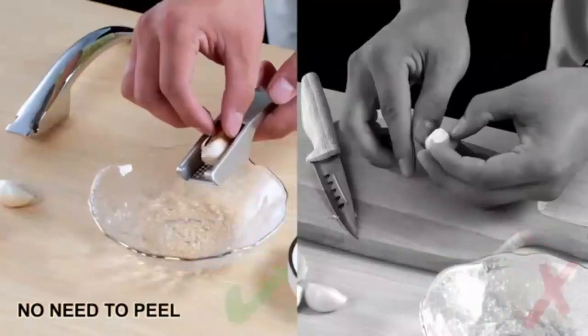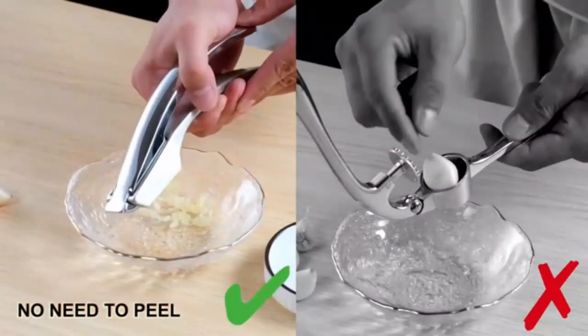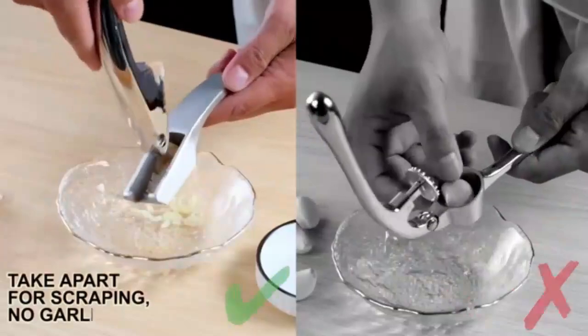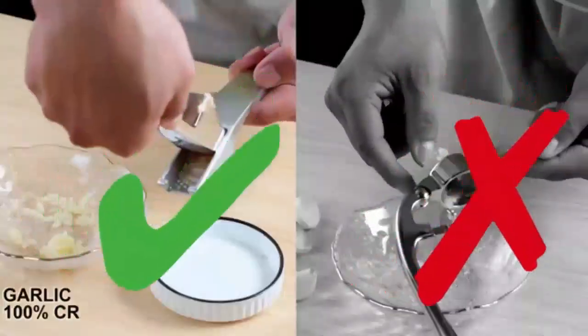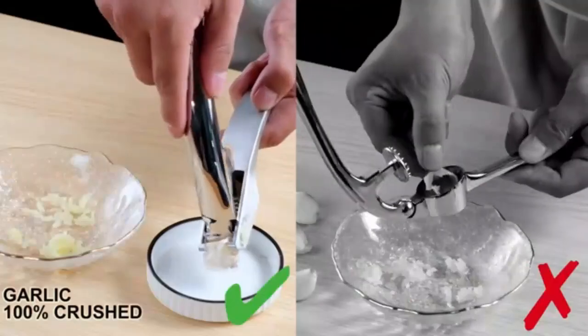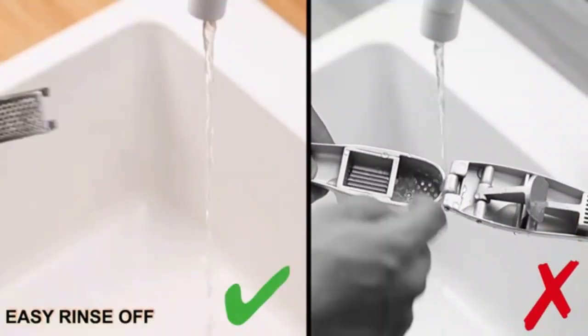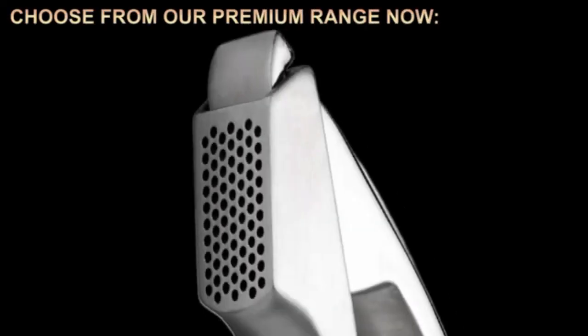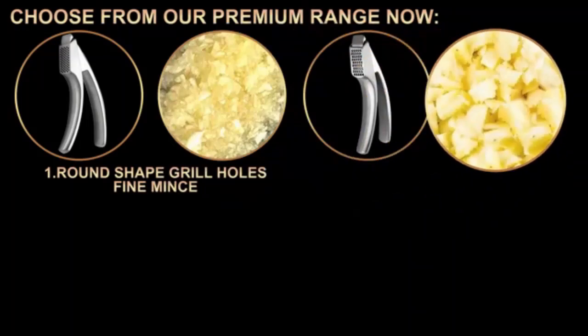The OXO Good Grips stainless steel garlic press is a kitchen must-have. Its sturdy design effortlessly crushes garlic cloves, saving time and effort. The non-slip handles provide a comfortable grip, even during intense use. Clean-up is a breeze with its easy-to-open chamber. This press is a reliable tool for any home chef.